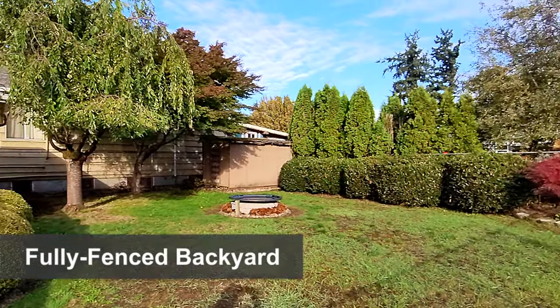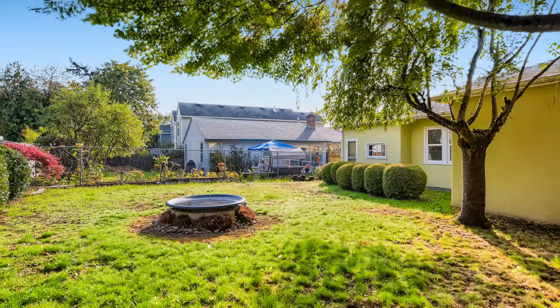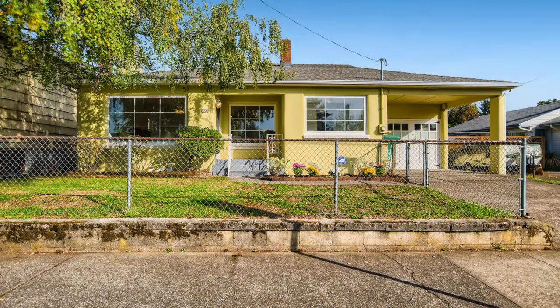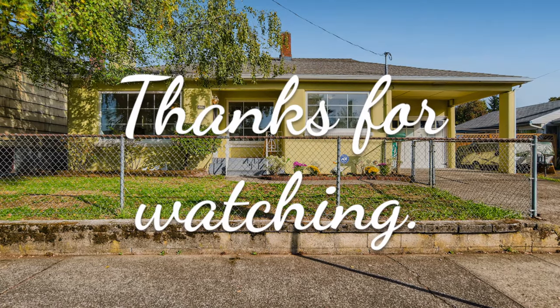And you can't beat this backyard with mature vegetation, lots of space, and fully fenced. Check listing information for open house availability or contact the listing agent to schedule your private tour.